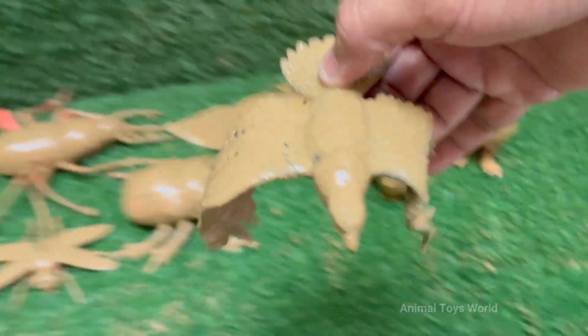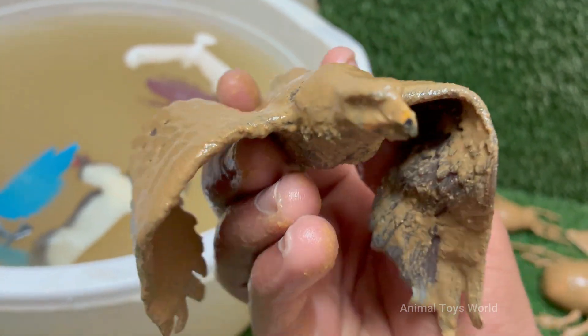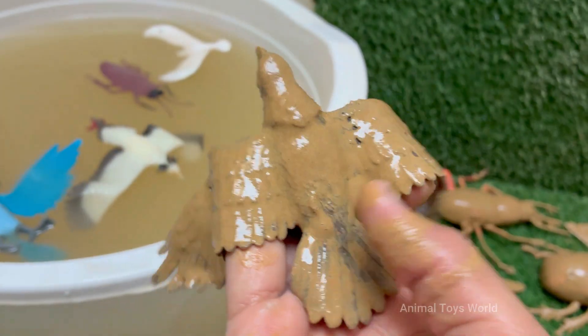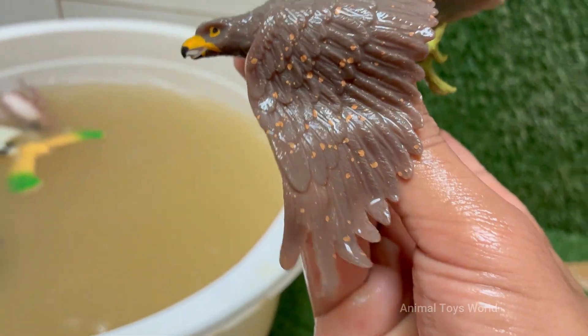A hawk's eyesight is eight times sharper than a human's. They can spot a mouse from a mile away. They have a high density of photoreceptors in their retinas, and a unique structure that acts like a telephoto lens. Their feet are their primary weapons, with sharp, curved talons for piercing and gripping prey.